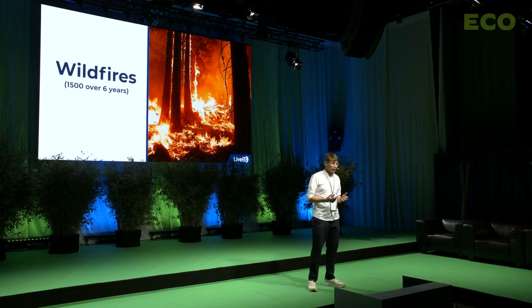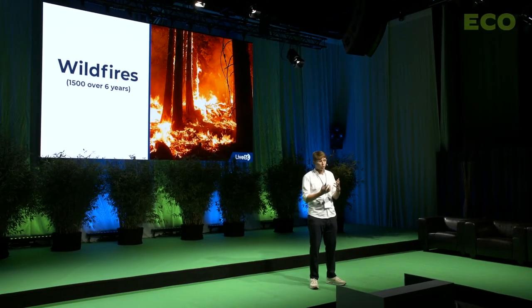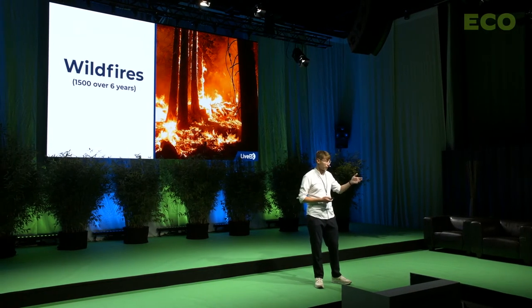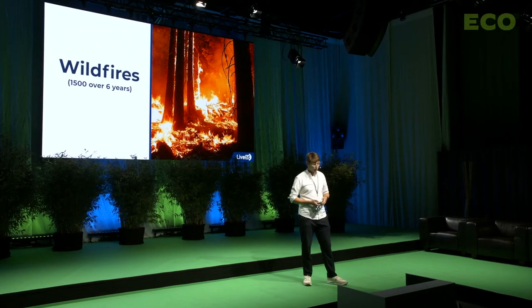Also, every year — and every one of us knows this very well — wildfires are becoming a bigger and bigger problem. A lot of these wildfires are caused by vegetation. Roughly, the estimations are that 20% of all CO2 emissions globally are caused by wildfires, and a lot of these wildfires are caused by trees falling into overhead lines.